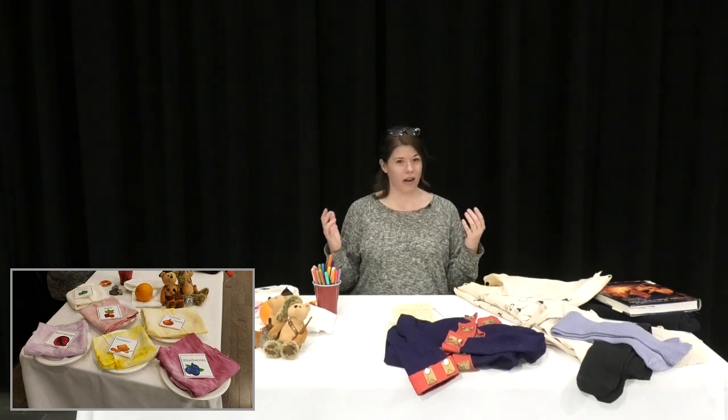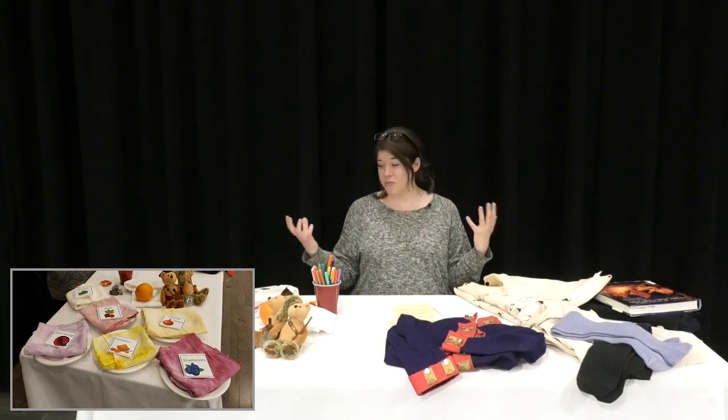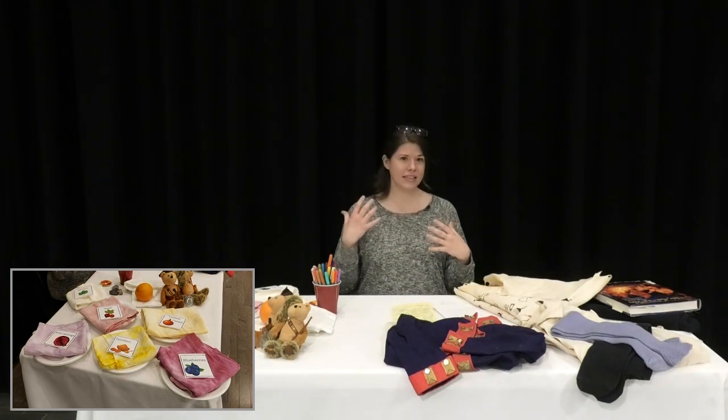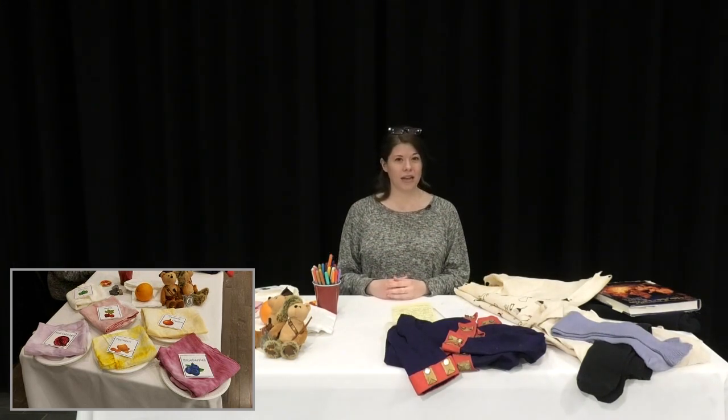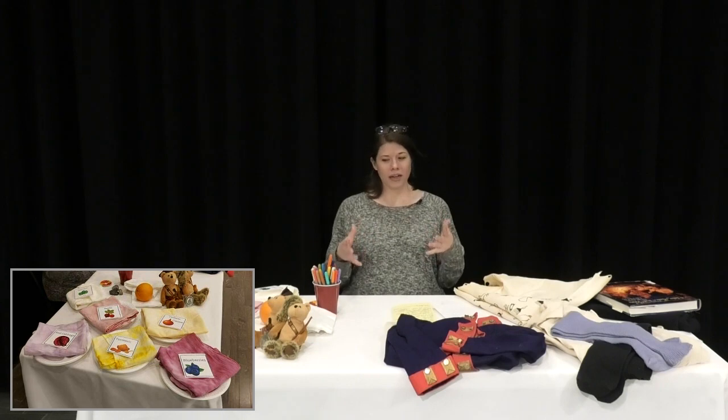Today we are going to talk about some different colors on the Lewis and Clark trail, and we're going to talk about how you can make some tie-dye with some natural plants that you might have in your kitchen right now — some plants, some fruit, some berries — and how you can use those items to create color, to create pigment.